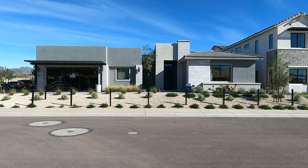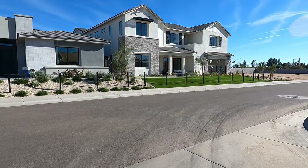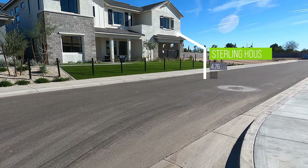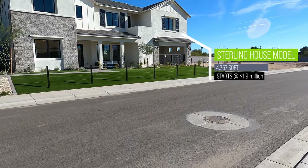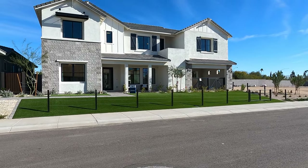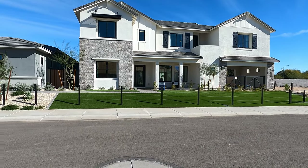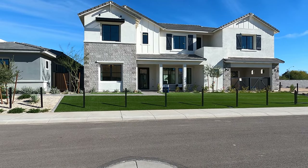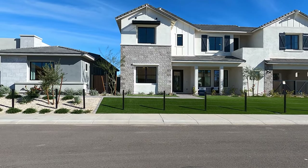That's the sales office on the left, which is actually the garage. Next to it is the Sterling model — 4,767 square feet, starting at 1.9 million. It's a four bedroom, four and a half bath, four car garage, with some options for flexibility on the build-out. These are really nicely appointed inside. The prices are the base price; these usually have about three to four hundred thousand dollars in upgrades inside, as you'll see when I show you the interior.